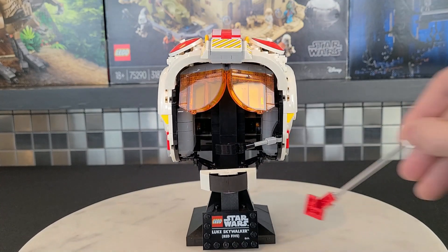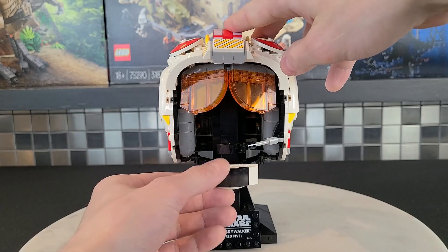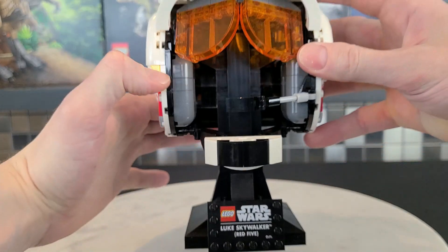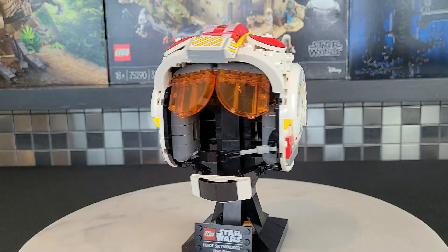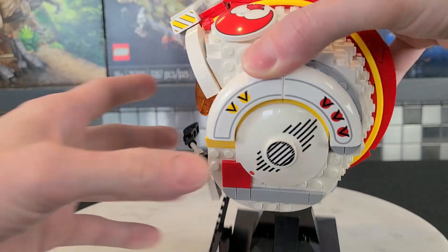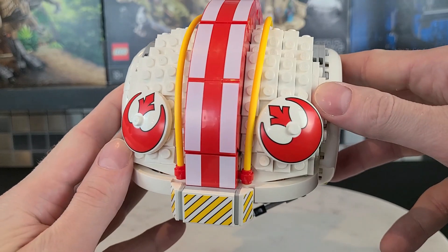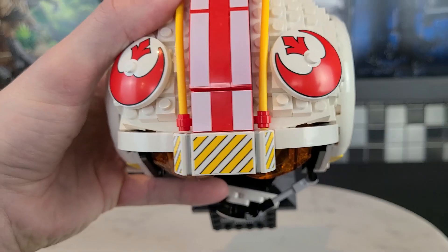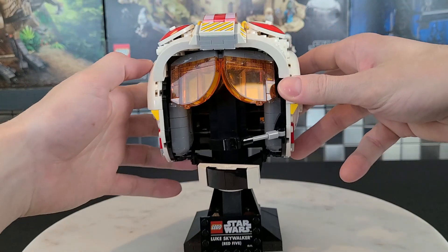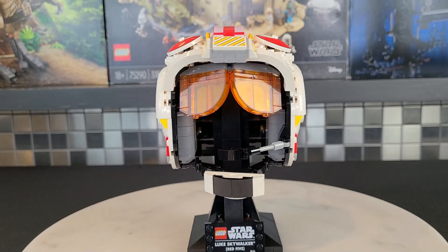Getting a little more detailed — on the bottom it says 'Luke Skywalker Red 5', and this is a printed piece as well. You have a little mic along with the chin strap. Looking inside the helmet, there's basically a black bar that holds it upright. On the side you have some more printing and more stickers. Moving to the top of the helmet, we have a couple rebel emblems — those are printed pieces, which would have been a pain to apply as stickers. The yellow and white bars are unfortunately stickers, but my favorite part is definitely the orange translucent pieces, which really make this set pop.